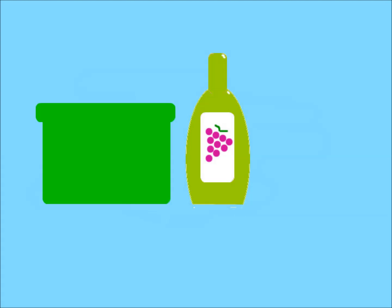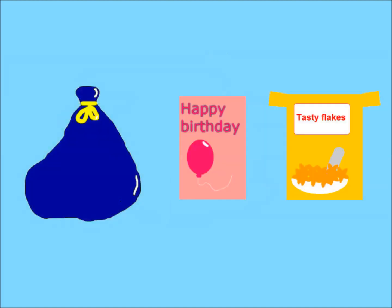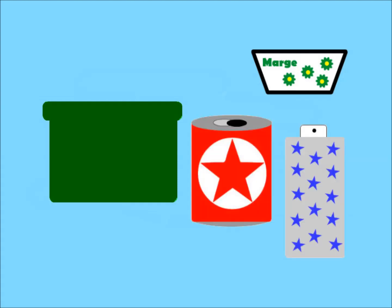You put glass bottles and jars in your existing green box. You put paper, card and cardboard in your existing blue bag. And you put all your other recyclable things in your new green box — your plastics, your juice cartons and tetra packs, aerosols, tin foil and cans.